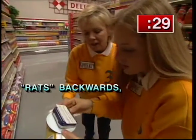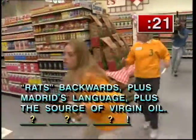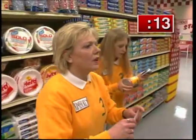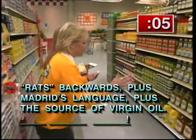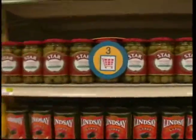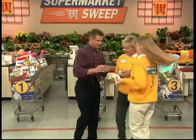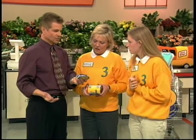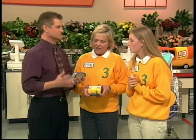Third clue: 'Rats backwards plus Madrid's language plus a source of virgin oil.' Oil? Spanish. Go to the oil. You're at 15 seconds — rats backwards plus Madrid's language. Rats backwards: S-T-A-R. Star. Star Spanish... olive oil? We need to go somewhere else. Star... you see it, you see it. Oh — oh, come on! You got the first thing so quickly, and then that second one hung you up. Rats backwards is star, plus Madrid's language is Spain, plus the source of virgin oil — you said olive oil, but the answer was Star Spanish Olives. You were so close.